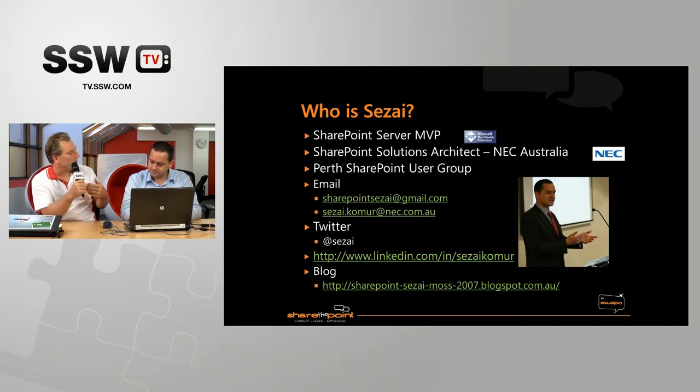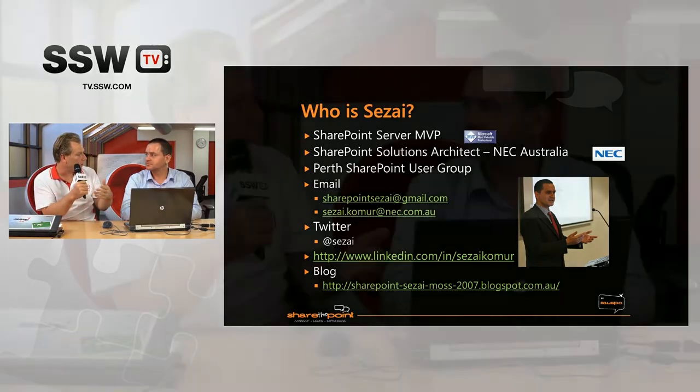Have you been working with SharePoint since the early days? Yeah, I started on the 2003 version as SharePoint Portal Server. I was initially working as a Microsoft Content Management Server developer and then started to get into SharePoint. And then when MOSS came out, I was pretty much dedicated to SharePoint.